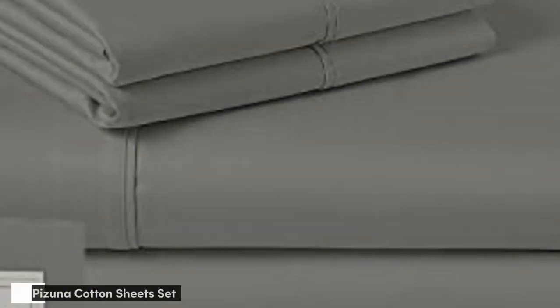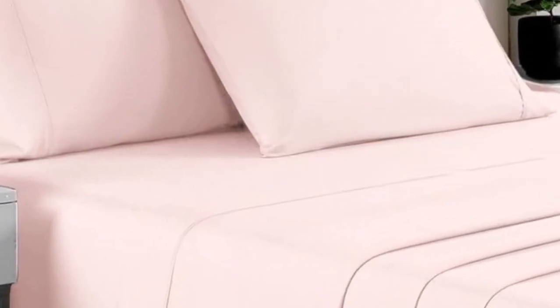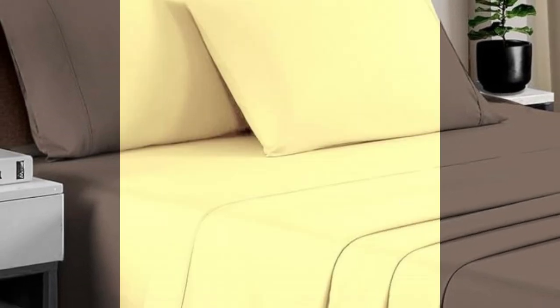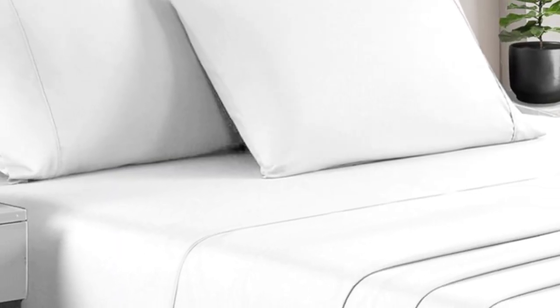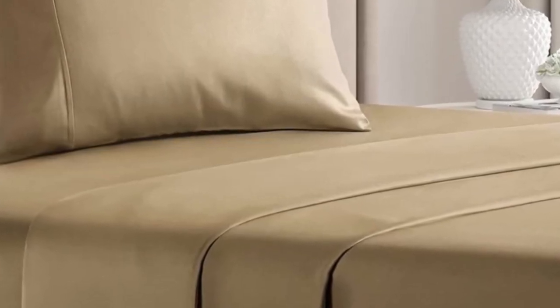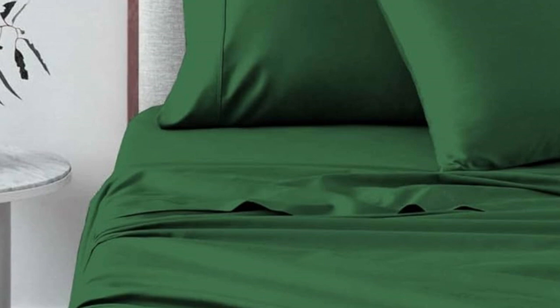Number 5. Quality sheets don't always have to break the bank. There have been a lot of splurges on this list, but for those who need a set of sheets under $100, Pizuna is a great brand to consider. Pizuna removes a supply chain middleman and works directly with fabric suppliers, which helps them reduce costs and pass savings onto customers. Most queen-size sets cost just a little over $60. Pizuna weaves the cotton fabric into a sateen weave, which leaves the sheets feeling soft and smooth.